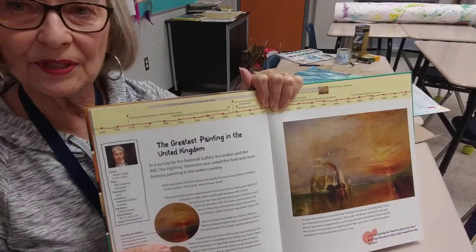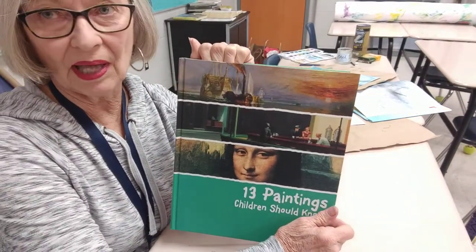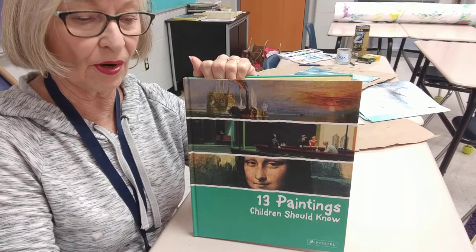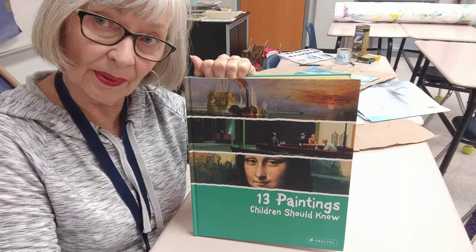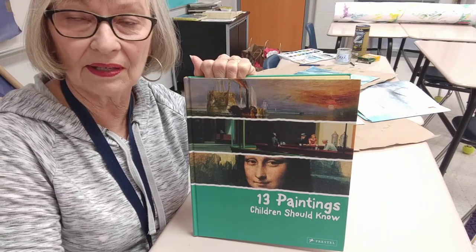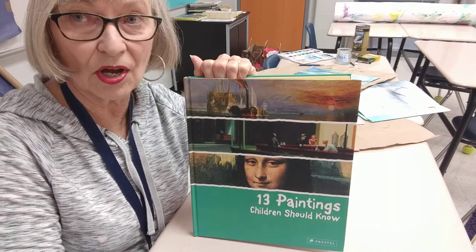Hi kids at St. Ann's. I'm doing a series on the 13 paintings that every child should know. You already know a lot of them because we do a lot of art history here. You know about Leonardo da Vinci, Picasso, Van Gogh, Monet, Jackson Pollock. You also really know about Raphael, but I don't think you know you know about Raphael. Raphael inspired all of the big beautiful paintings we have in our sanctuary of Mary and baby Jesus and John the Baptist when he was a baby. But we'll talk about that another time.